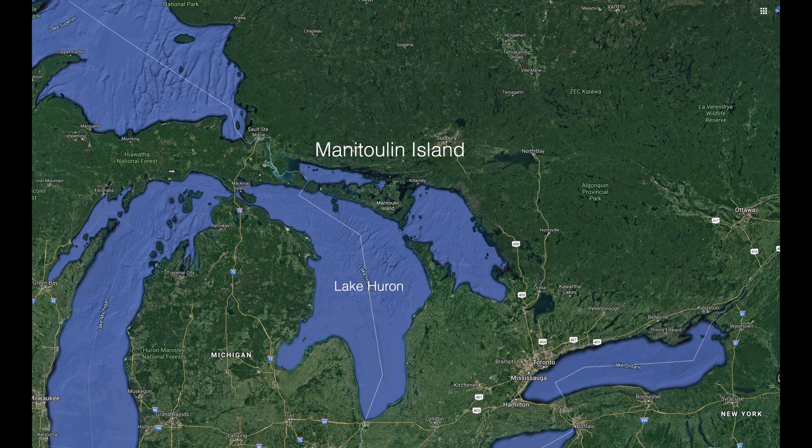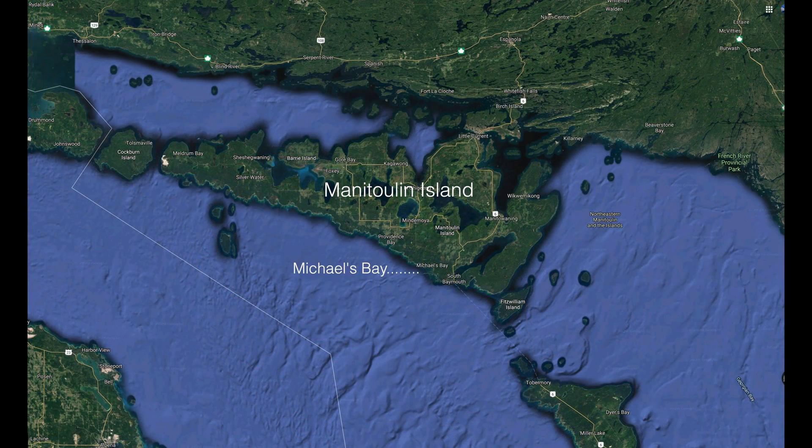We start on Lake Huron's Manitoulin Island, the largest freshwater island in the world, at Michaels Bay.